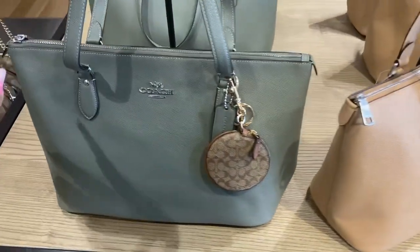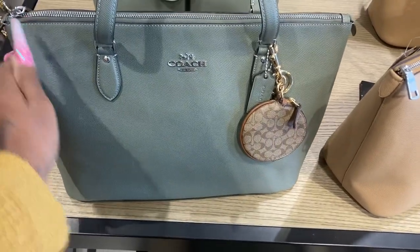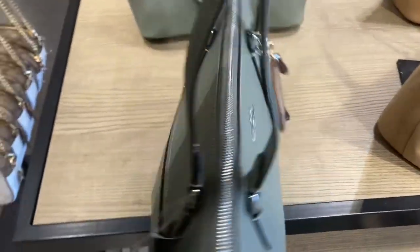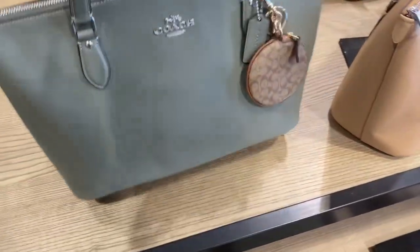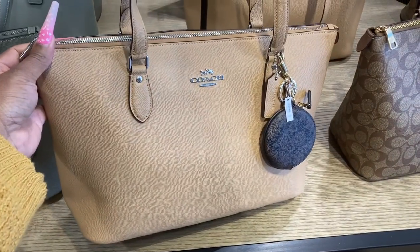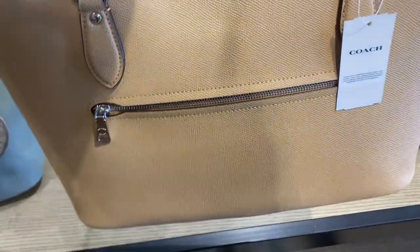Oh look, this is the gallery tote. No pocket in the front — yes, they put the pocket in the back. This is nice. Look at this color. They look like they're a little smaller. What do you guys think? Look at that one.